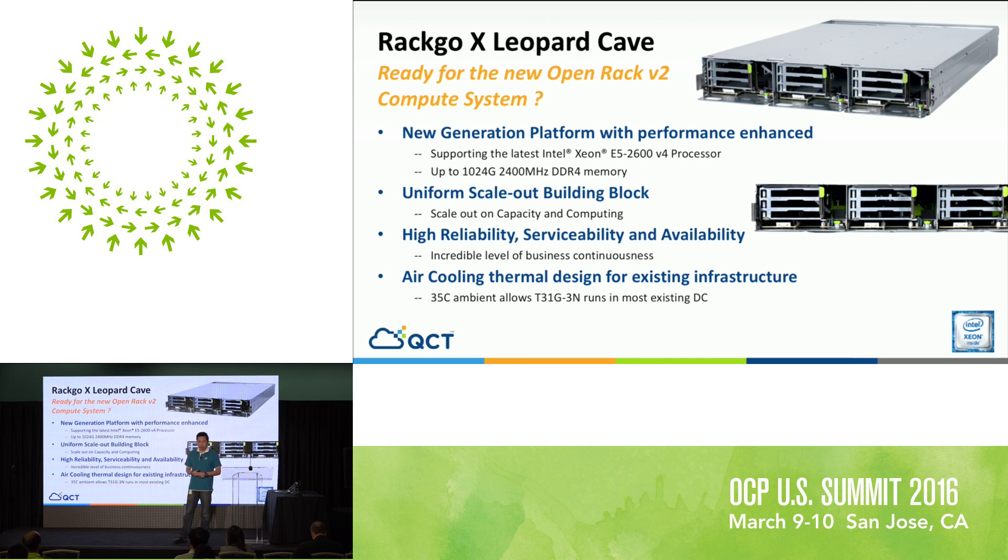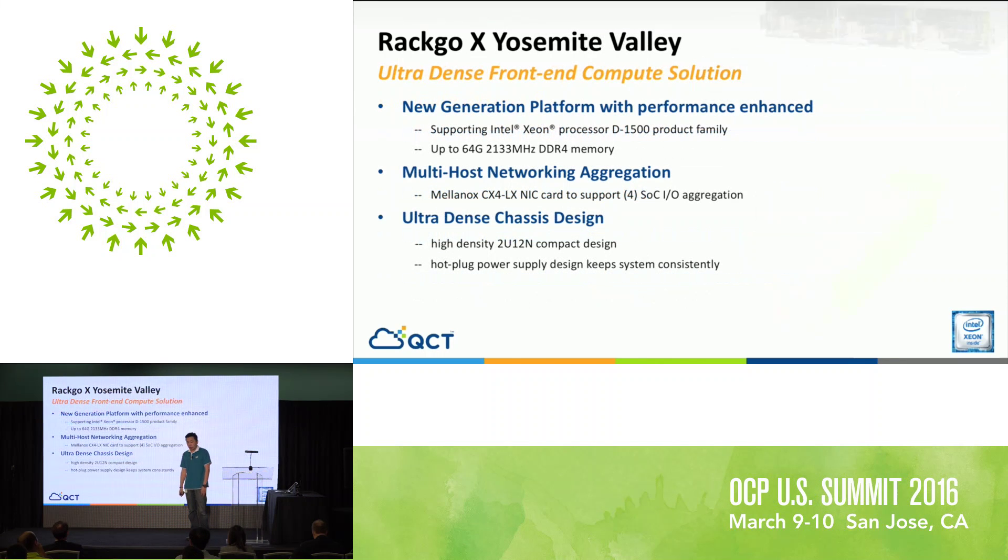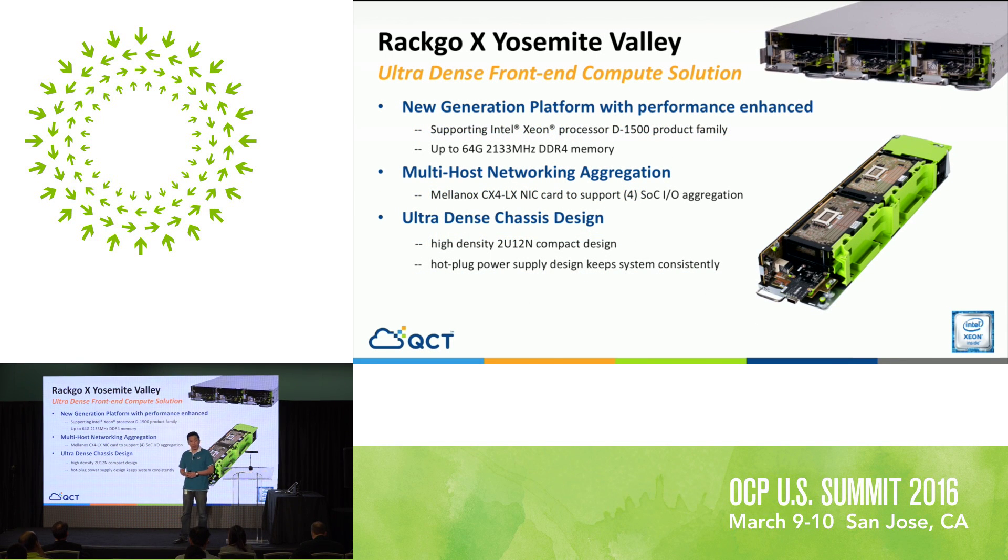We also have something called Leopard Cave — it's an Open Rack v2 standard product. Open Rack v2, or version 1.2, has become a new standard with a single bus bar, and we're going to have a full line of products available for market. We also have what we call Record X Yosemite Valley, which uses the Intel Xeon D microprocessor. It's a very high-density product — in a 2U space we actually have 12 Xeon D processors, ideal for specific high-density workloads.